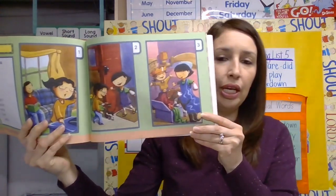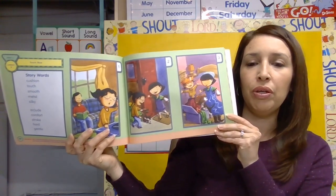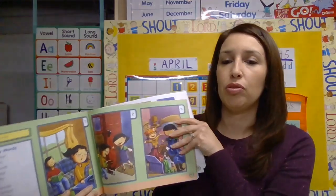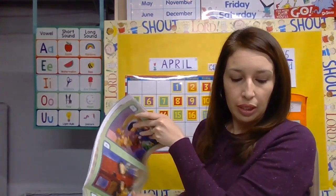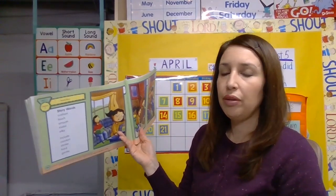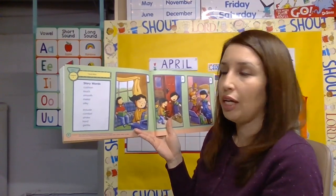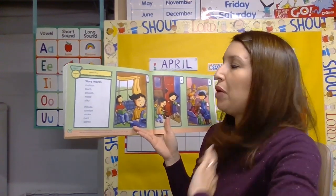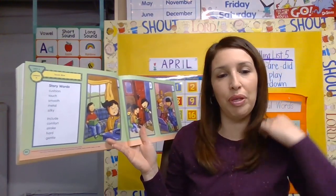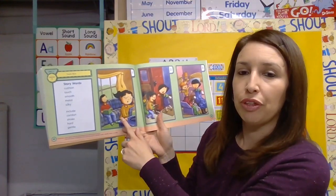Now we're going to turn to pages 64 and 65 in your Wordly Wise book. We're going to look at picture number one. I'm going to read the story, and when you hear the words cushion, touch, smooth, metal, or silky, give me a thumbs up.